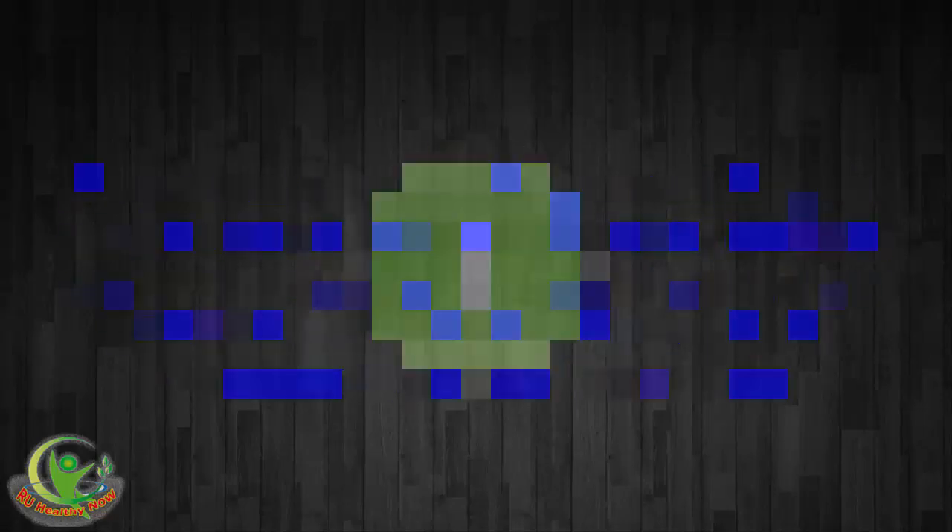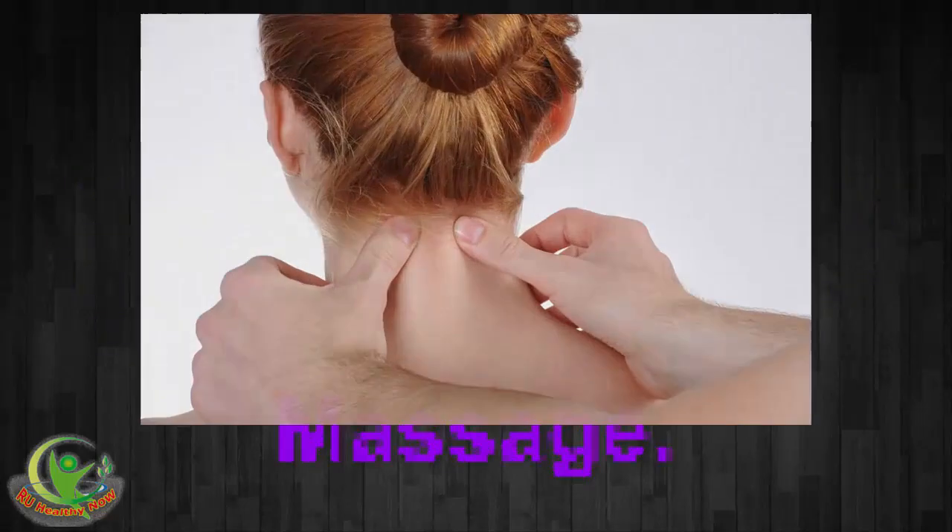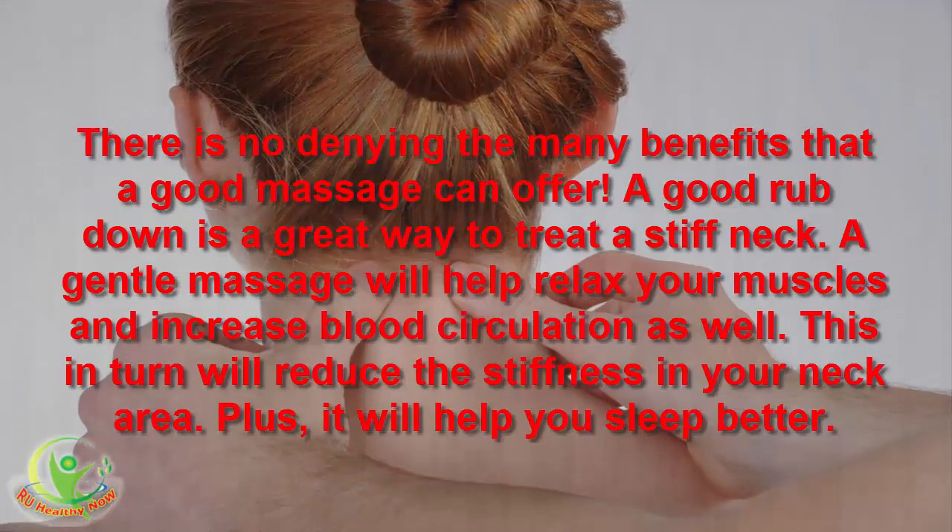1. Massage. There is no denying the many benefits that a good massage can offer. A good rubdown is a great way to treat a stiff neck. A gentle massage will help relax your muscles and increase blood circulation as well. This in turn will reduce the stiffness in your neck area, and it will help you sleep better.